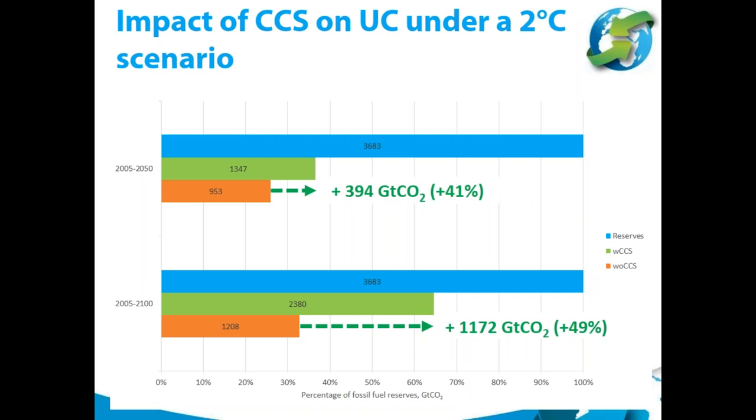Perhaps the most important result from the SGI study is the quantification of the impact of CCS on unburnable carbon under a 2 degree scenario. Up to 2050, CCS is able to unlock around 390 gigatons of CO2 more than scenarios without CCS — an increase of around 40%. This effect becomes even greater up to 2100, where CCS can unlock an additional 50% of fossil fuel reserves.